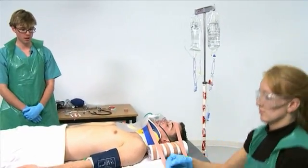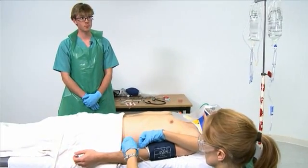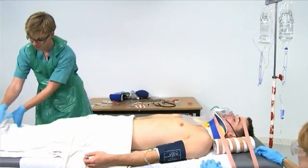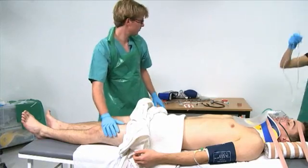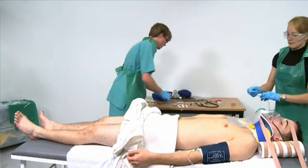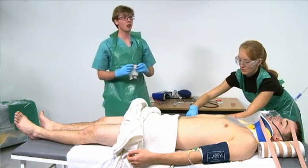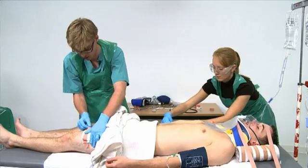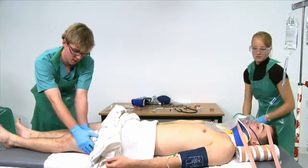Just taking a look at him, is there any obvious source of bleeding? On the left thigh there's some bleeding. On further exposure, you notice there's low-pressure, non-pulsatile bleeding from a wound to the left thigh. I'd like to apply a pressure dressing on there. That appears to be controlling the bleeding.